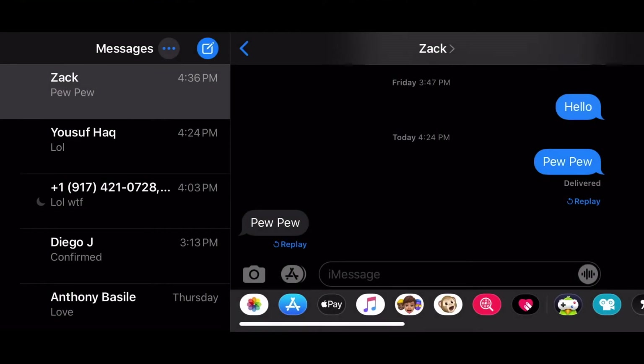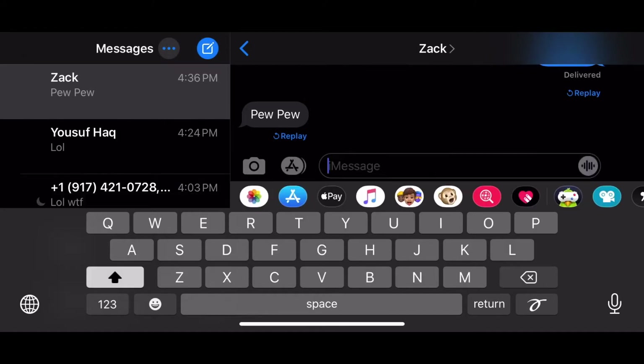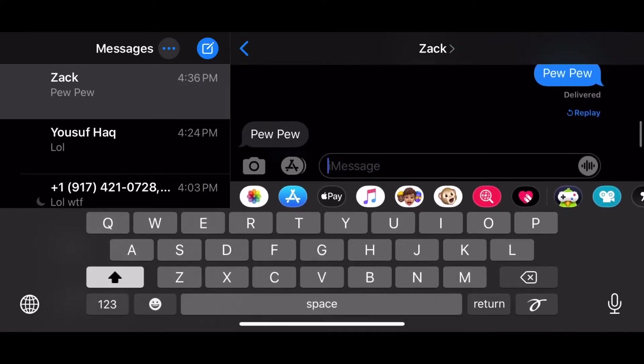Today I'll be showing you how to use special effects while you message. These secret phrases that we will be sending will activate special effects. Before, you'd type in a random message, hold down on the arrow, and you'd be able to send a special effect message. But now, in the new iOS 14 or iOS 13.5 updates, you can actually send special effects with special secret phrases.